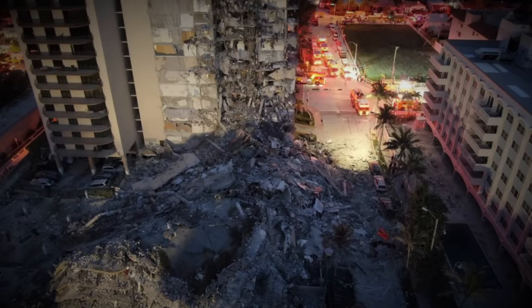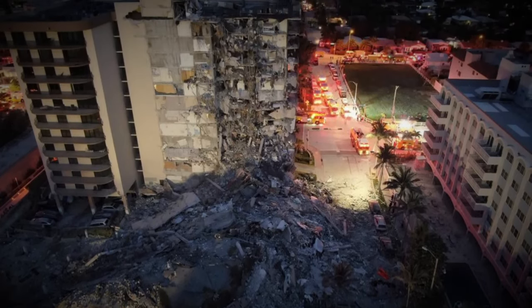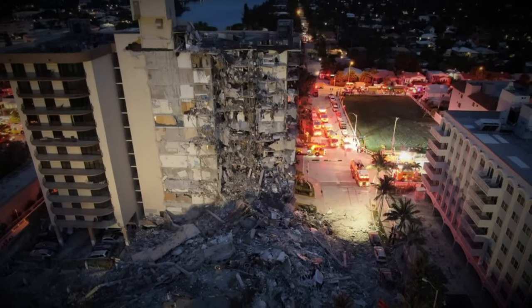Strangely enough, one of the more recent collapses also involved a construction project that was started in the 1980s, which came to light very recently, and was called Champlain Towers.